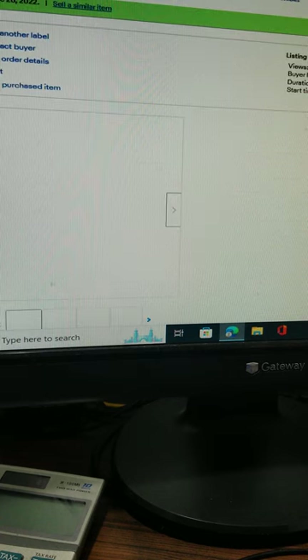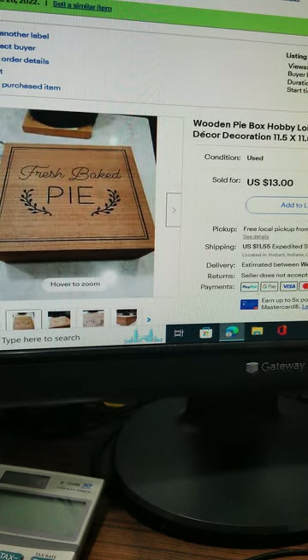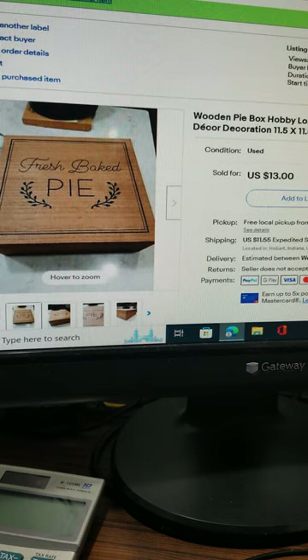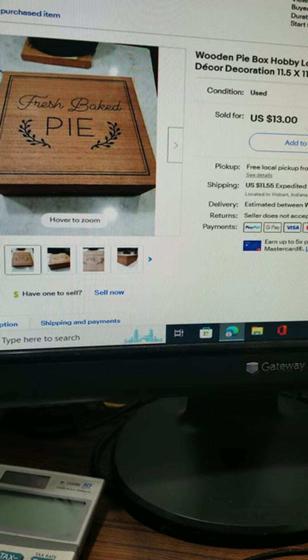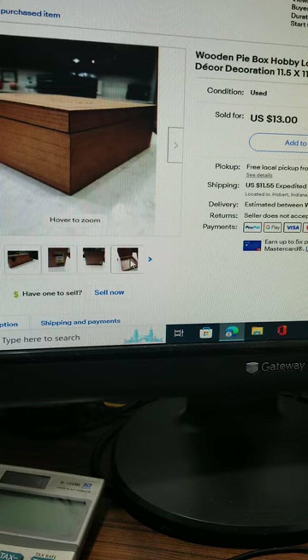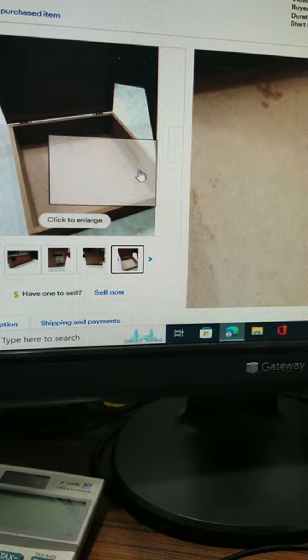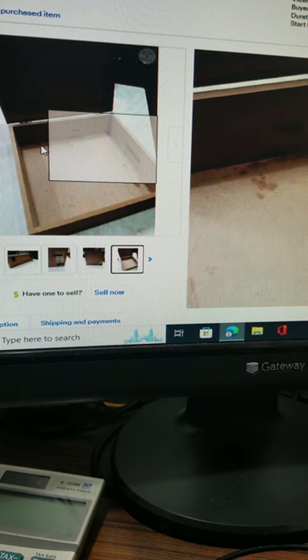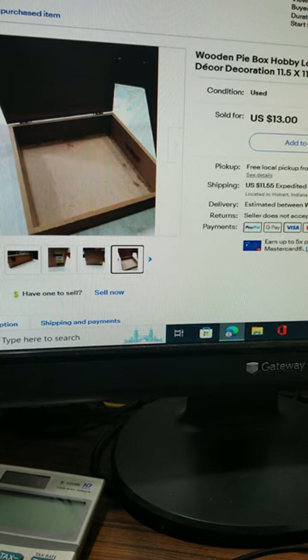Last but not least, this fresh baked wooden box — a pie box. The lady is actually going to use it. She paid $13 plus shipping. It was a really nice box — clean inside for the most part, though you can see where somebody had a pie in it. She was extremely happy and said she had been looking for one for quite a while.